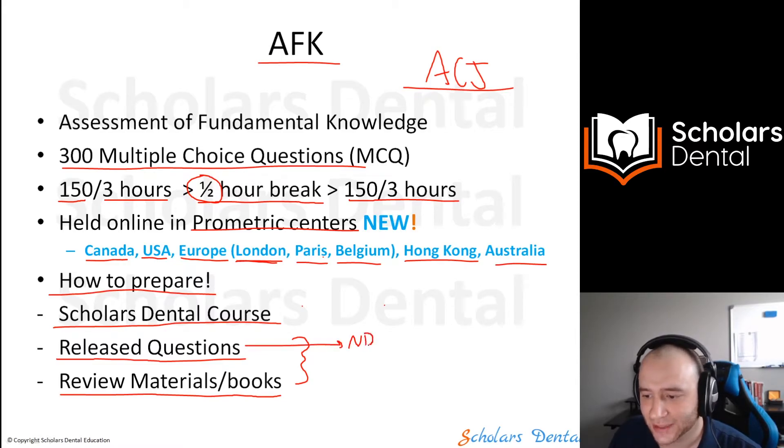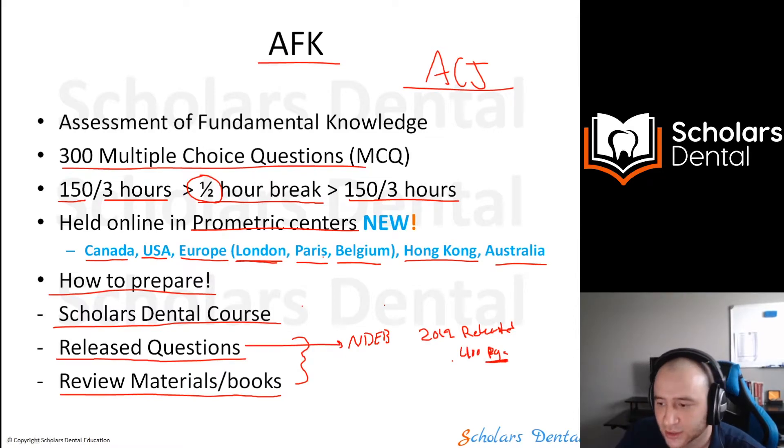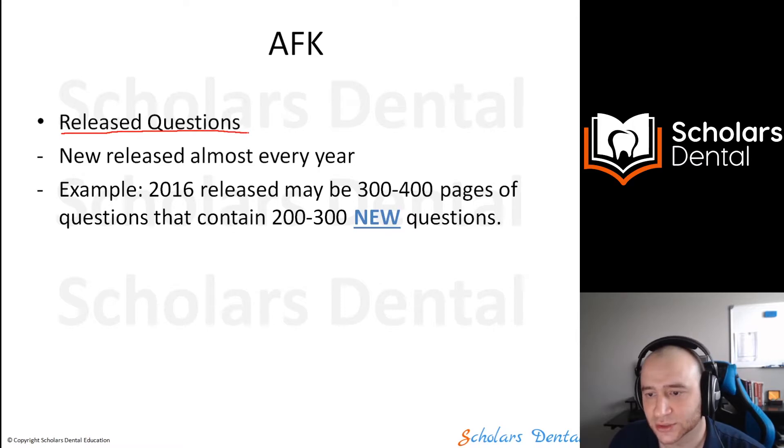Released questions means the NDEB has a set of released questions posted on their website. There might be 2019 released questions — a document of around 400 pages of questions, where each page may have seven or eight questions — along with a bunch of review materials and books. There is something called released questions.